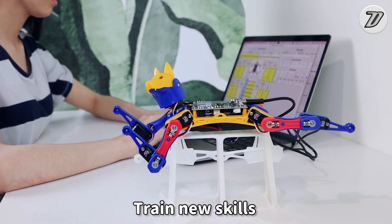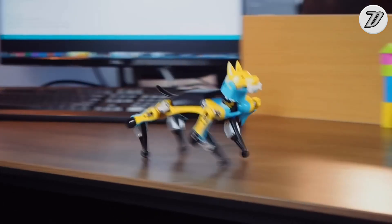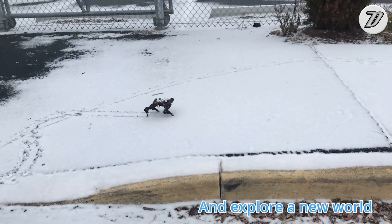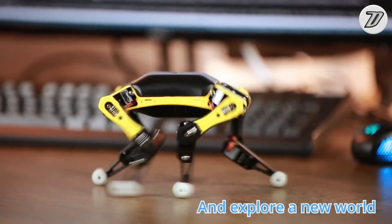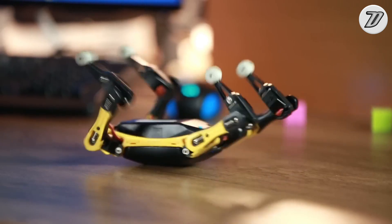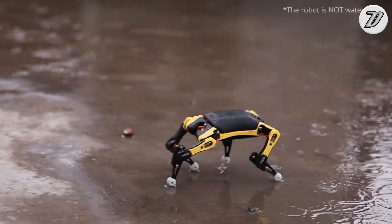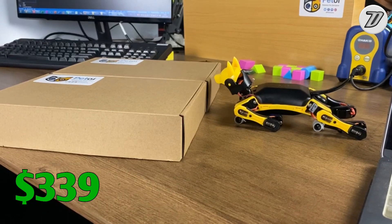P-Toy Bittle is a programmable robot dog targeted at robotic beginners ages 14 and up, or anyone who wants to have fun learning and playing with robots. Bittle comes programmed with a few starter tricks like walk and trot that learners can try out to familiarize themselves with what the robot can do, and then later expand to more complex types of behavior. The P-Toy Bittle is priced at only $339.